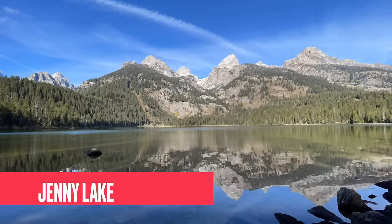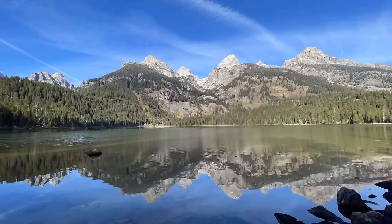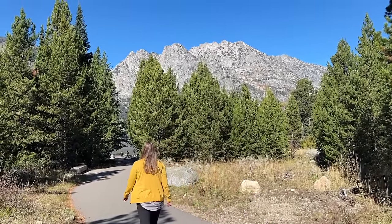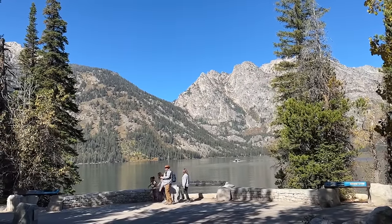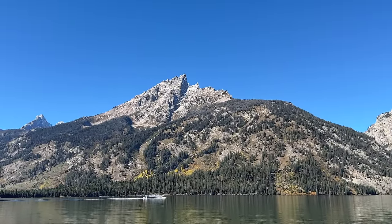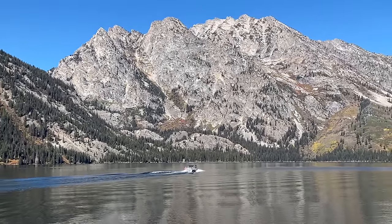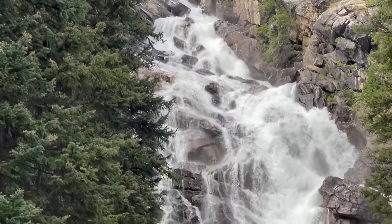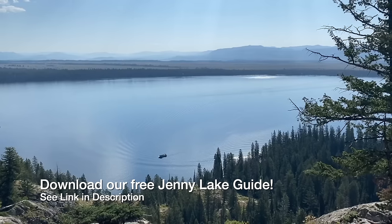Now let's get to the fun stuff — the things to do. Grand Teton is a very fun national park with a lot of activities. The first one is Jenny Lake, a beautiful lake that sits at the base of the Tetons — it's the crown jewel of Grand Teton National Park. Most people will take a boat ride across the lake, about $20 per adult round trip, then do a one-mile hike to Hidden Falls and Inspiration Point for a beautiful view of the Jackson Hole Valley. You can also hike around the lake or spend time on the shore.